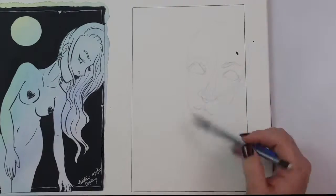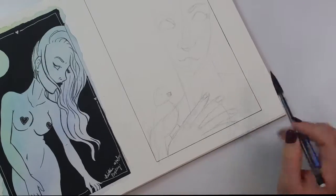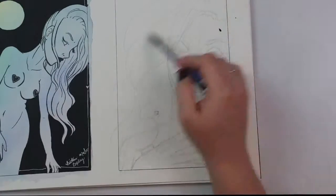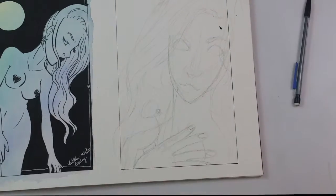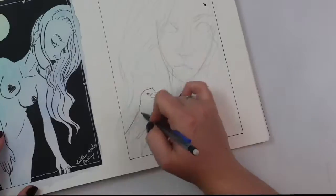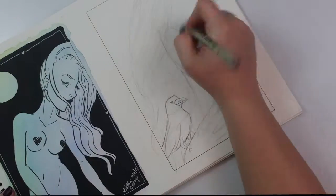Hey guys, welcome to another episode of Nittany Draws. I'm Nittany and today I'm coming at you with Day 5 of Inktober. I have been recording every step of the way thus far and I am sleepy. I am a day or two behind right now, but I'm gonna do my best to get caught up. I'm still recording, I'm still going strong. I will be uploading probably multiples tonight — I have no idea.